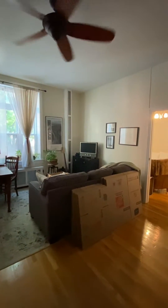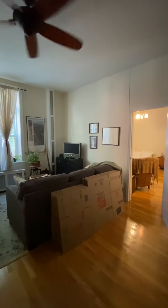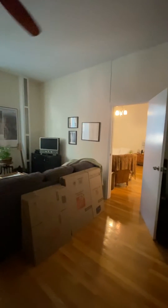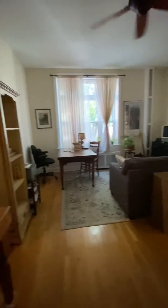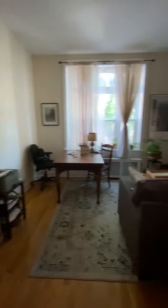First thing we notice are the very tall ceilings. I'm going to say these look like about nine and a half or maybe ten feet — I think these are ten feet. We'll verify that, of course. Plenty of room for a home office or dining table.